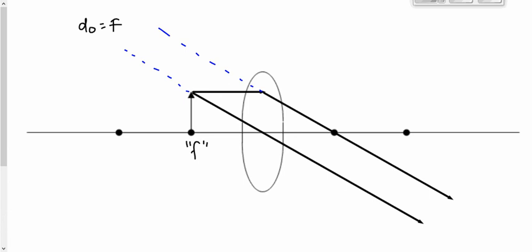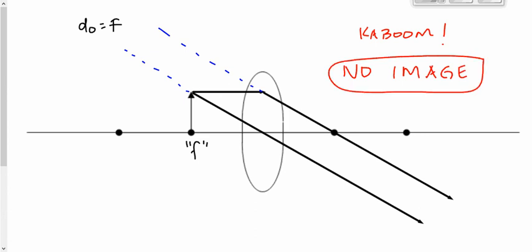There is no image formed. That doesn't mean light doesn't go through — if I put a screen there you'd see light, but it wouldn't be focused. There is literally no way to produce a focused image when the object is at the focal point. No matter what you do — look into the lens, put a screen there — there is no image. So the pattern goes: smaller inverted real, same size inverted real, larger inverted real, kaboom — no image.